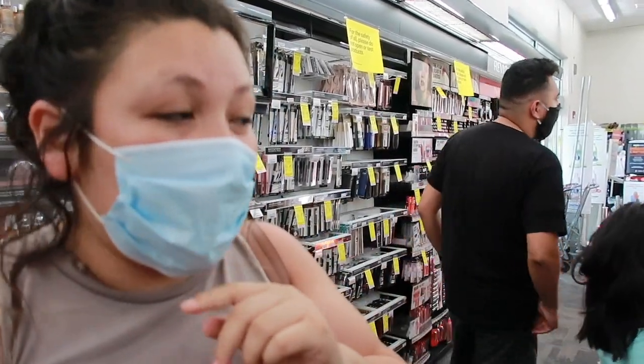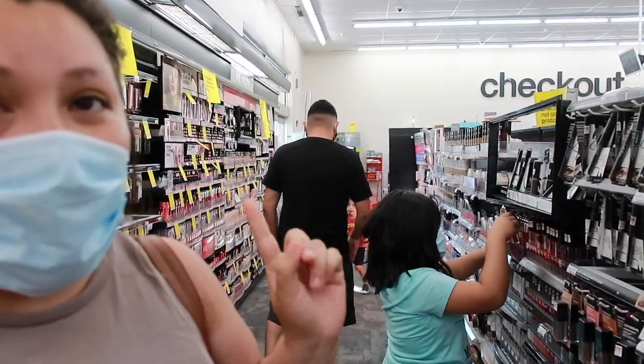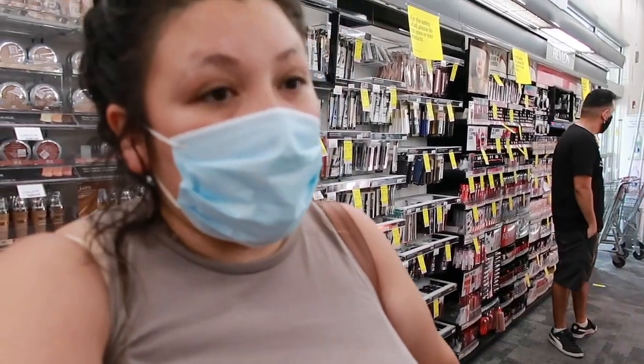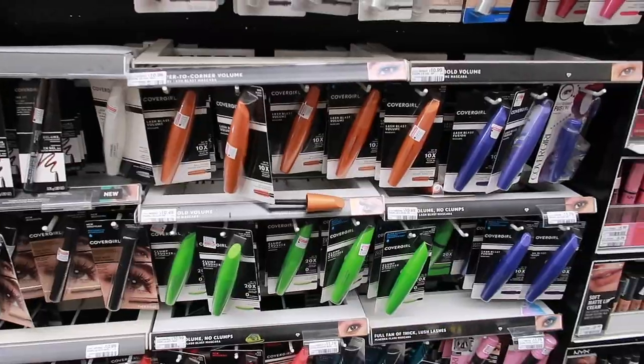I'm out here couponing and this happened, so let's break down some deals really quick to get out of here, because we all know these kids aren't gonna last. Alright, first deal I'm gonna share with you guys...